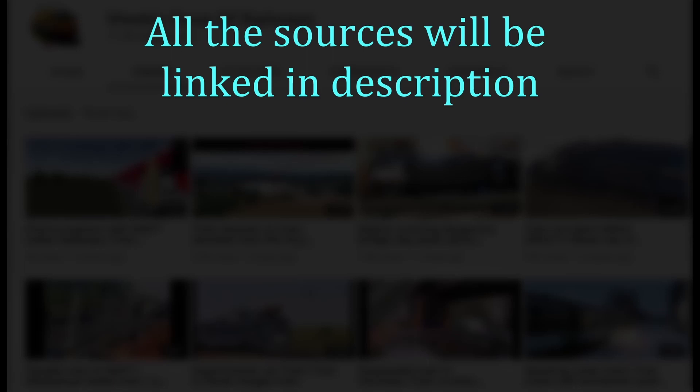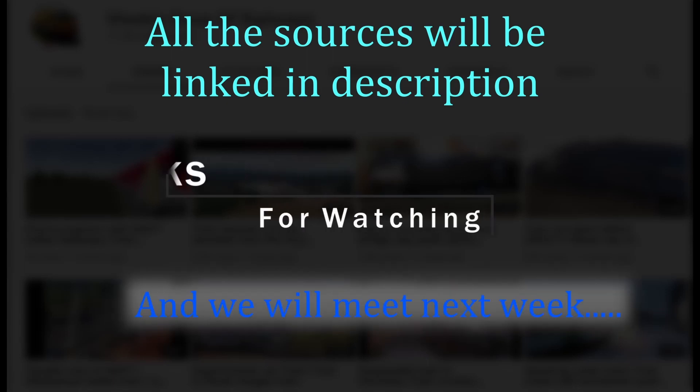All the sources will be linked in the description. Thanks for watching, and we will meet next week.